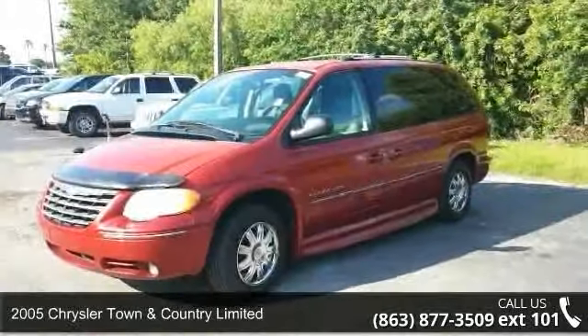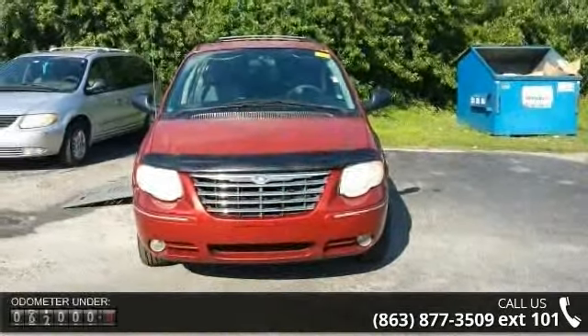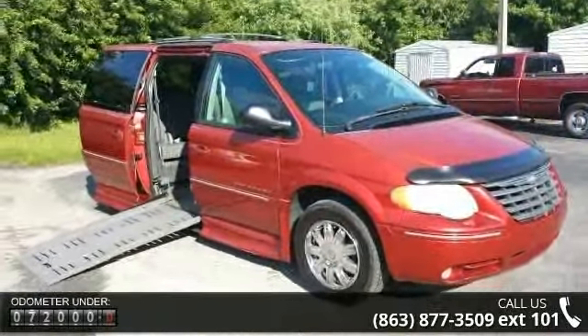Step into the 2005 Chrysler Town & Country Limited. This may be the set of wheels you've been looking for. This vehicle comes with a reliable 6-cylinder engine, connected to a smooth shifting automatic transmission.